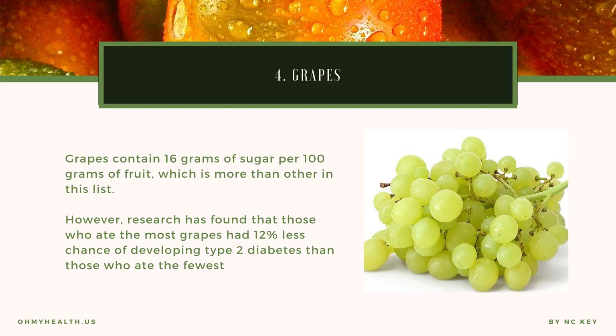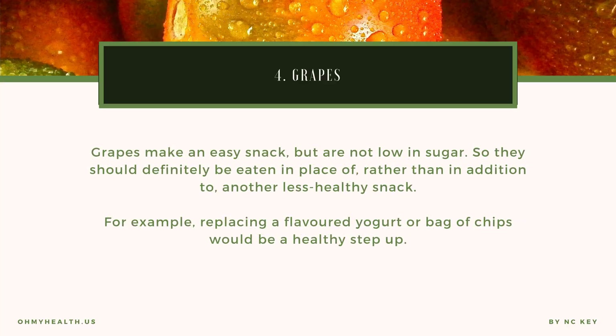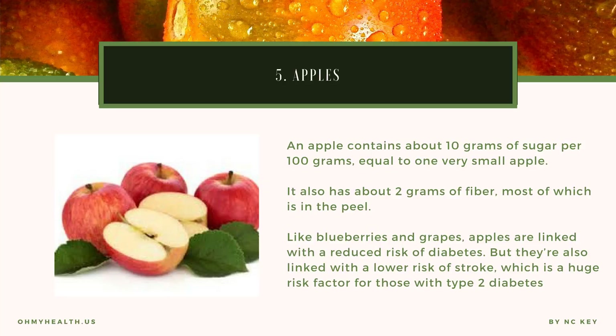Grapes contain 16 grams of sugar per 100 grams of fruit, which is more than others in this list. However, research has found that those who ate the most grapes had a 12% lower chance of developing type 2 diabetes than those who ate the fewest. This is only observational research and does not prove cause and effect, but many scientists genuinely believe there is something special about grapes — possibly the polyphenols, which have been shown to have positive effects on blood sugar levels. Grapes make an easy snack but should be eaten in place of, rather than in addition to, another less healthy snack — for example, replacing a flavored yogurt or bag of chips.